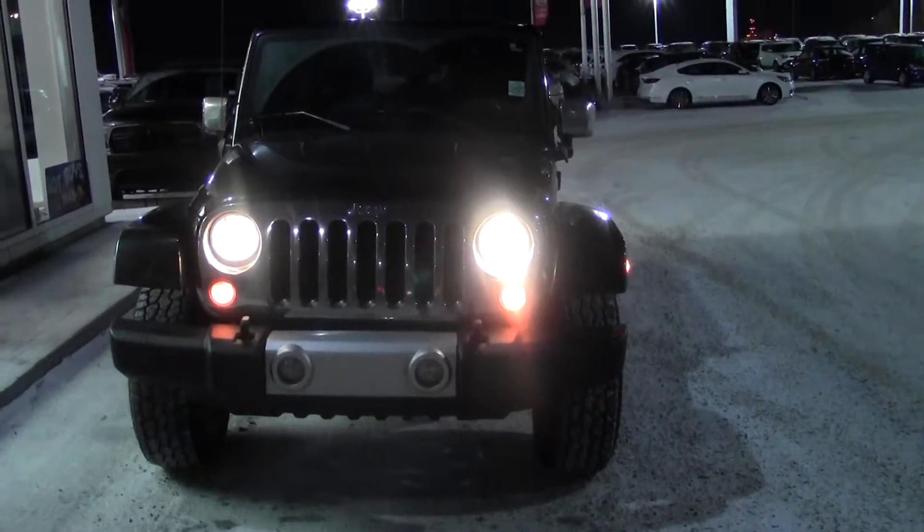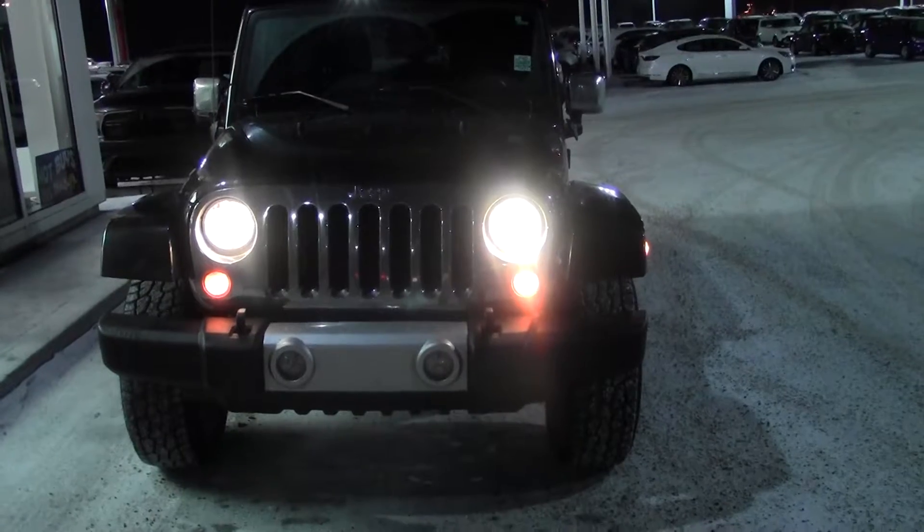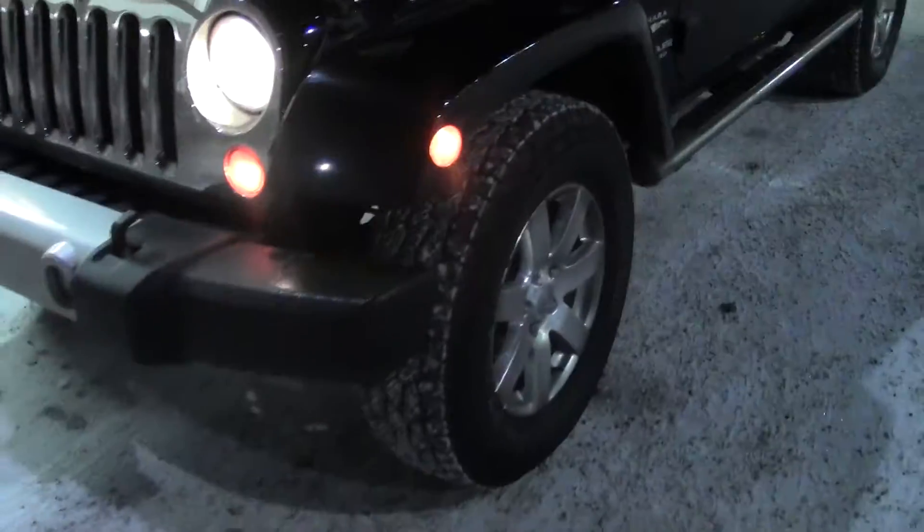Good morning Dan, Danny here from Sherwood Nissan. This 2013 Jeep Unlimited Black just came in last night. You can see it's got the nice wheels and tires, got real nice rubber on it, got your running boards. Body looks really nice.